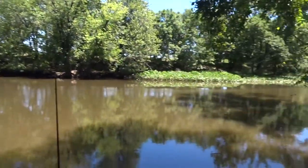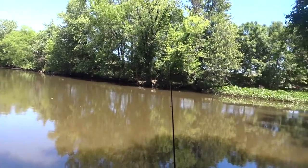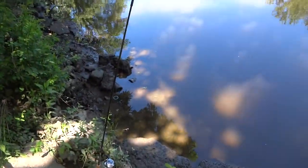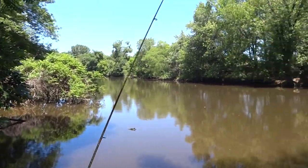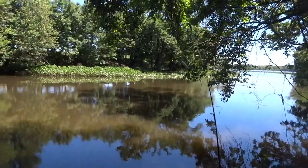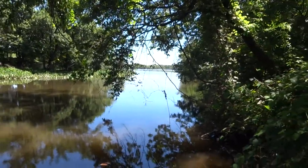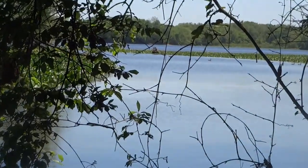Hey, what's up guys. Today I'm fishing the Pennypack Creek where it meets the Delaware River. It's the tidal portion of the Pennypack, and this is a little hidden spot that is pretty hard to get into — right at the mouth of the Delaware River. You guys can see over there, that's the beginning of the Delaware River already. I'll zoom in a little bit.